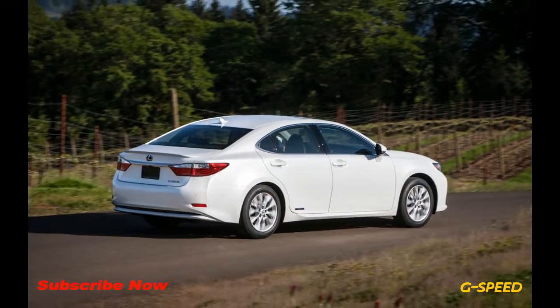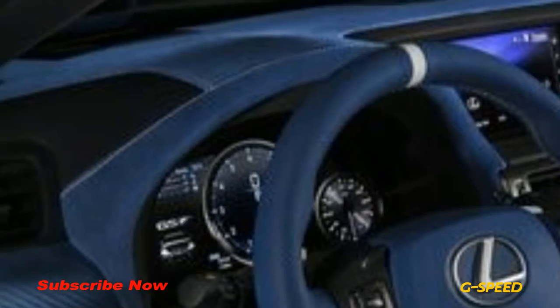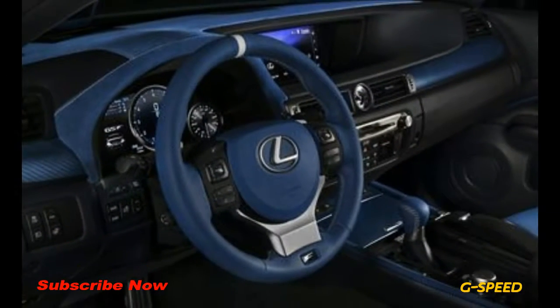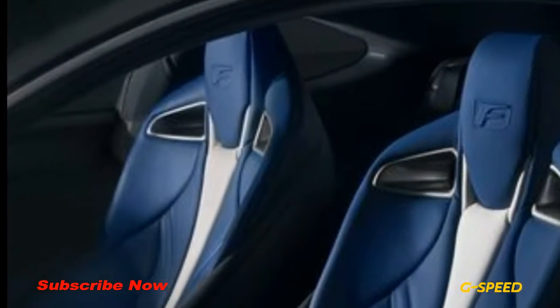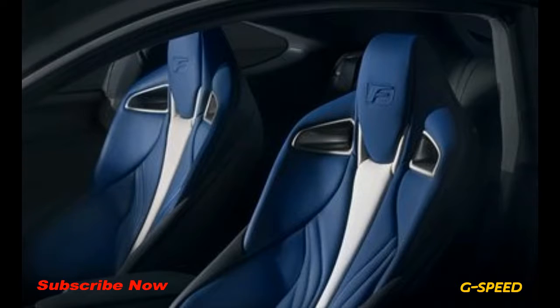Pricing has yet to be announced, but expect Lexus to charge a premium over the standard RCF and GSF, which start at $65,645 and $85,345, respectively.